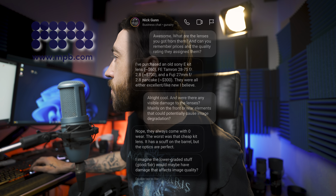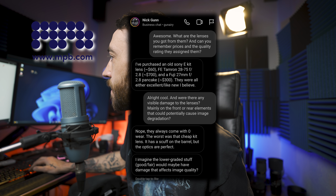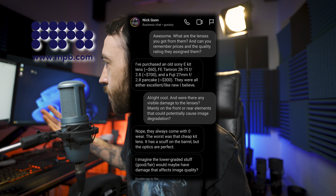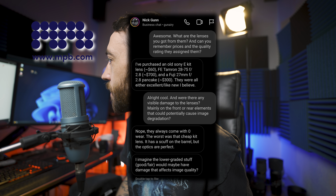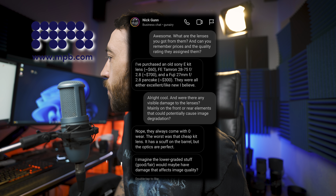Nick purchased a Sony E kit lens for $60, a Tamron FE 28-75mm f/2.8 for $700, and a Fuji 27mm f/2.8 pancake for $300 — all rated excellent or like new. They always came with zero wear. The worst was that cheap kit lens, which had a scuff on the barrel, but the optics were perfect. He assumed lower-graded items like good or fair might have damage affecting image quality — a fair assumption.